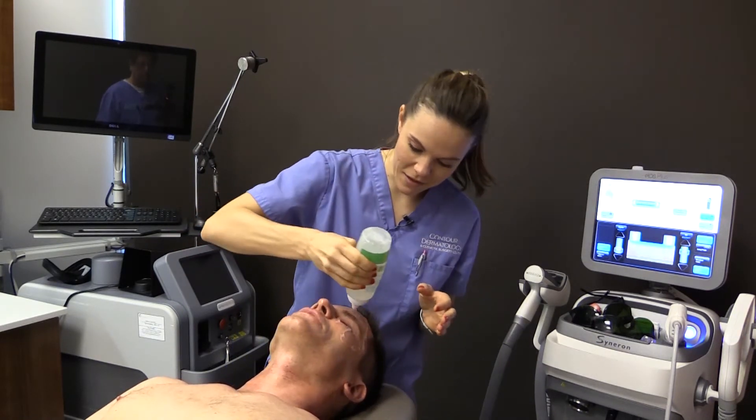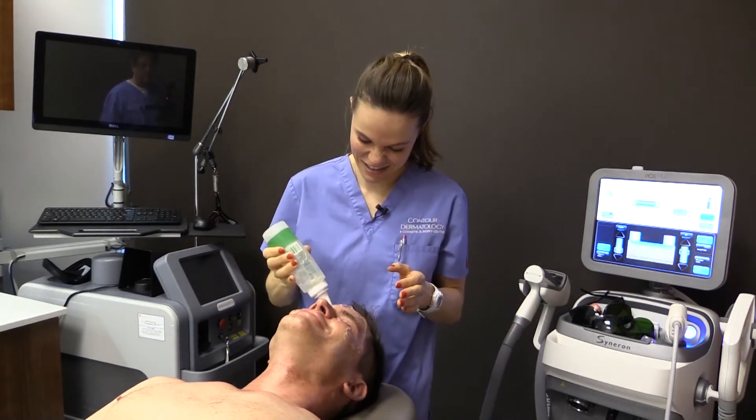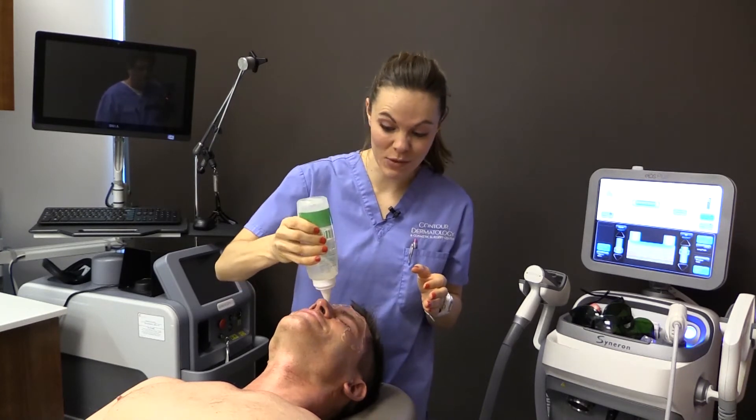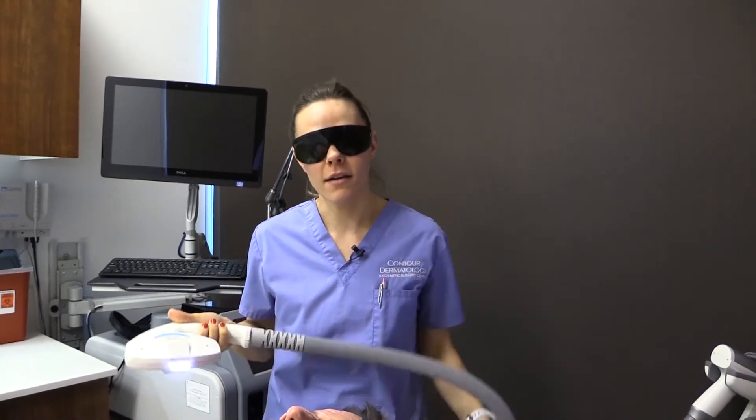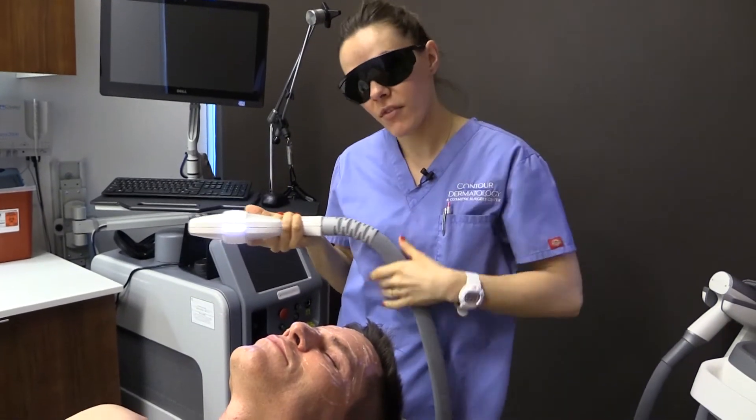Oh my God, I'm going to fall asleep while you do this. And some people do fall asleep. So now we're going to get ready to start the treatment. On men, we do not treat the beard or the mustache area as it can affect the growth of the hair. So we're just going to be doing his upper face today.